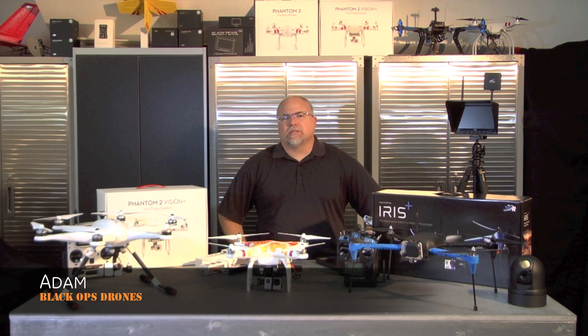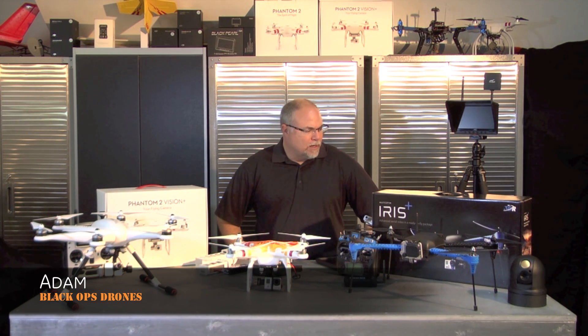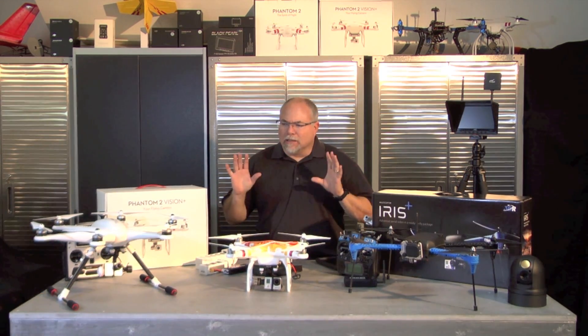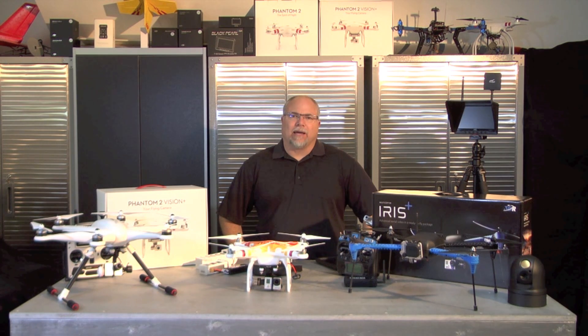Hey guys, Adam with Arrowworks Productions and blackopsdrones.com. Today we're going to answer a very popular question that we get a lot via phone calls and on Facebook, and that is: lots of cool copters out there — which one do I buy?